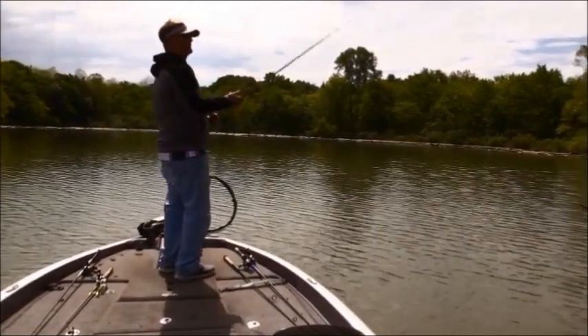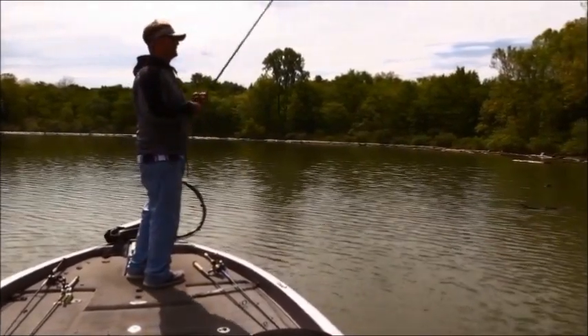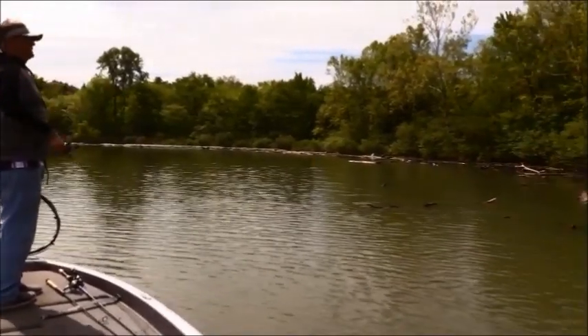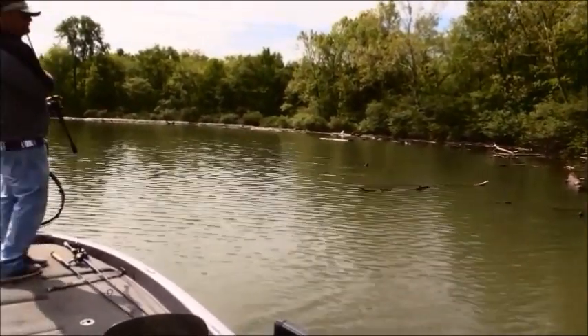Well, it is Herb. These fish are in here. Some of them are moving up. They go on the bed. Some of them are coming off. But it's one of the first places right here on the river where they all need to do their deals. Some will be coming in, some will be going out.